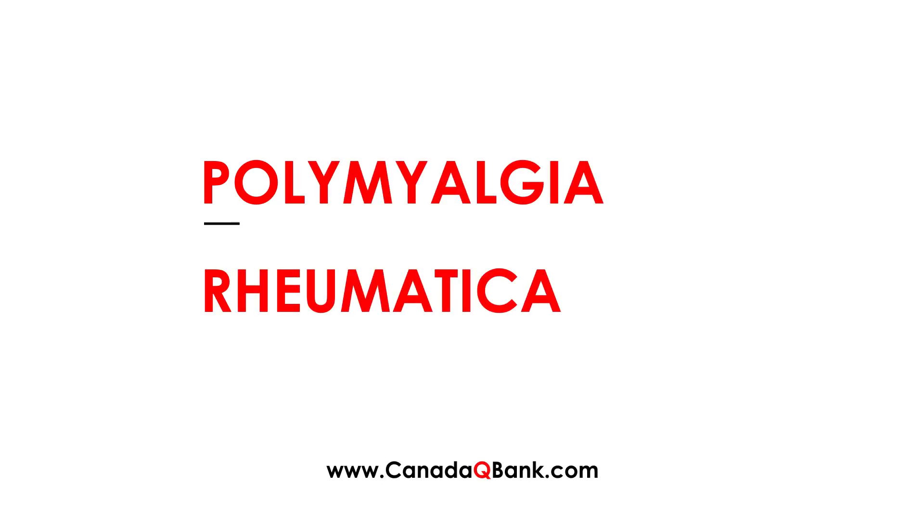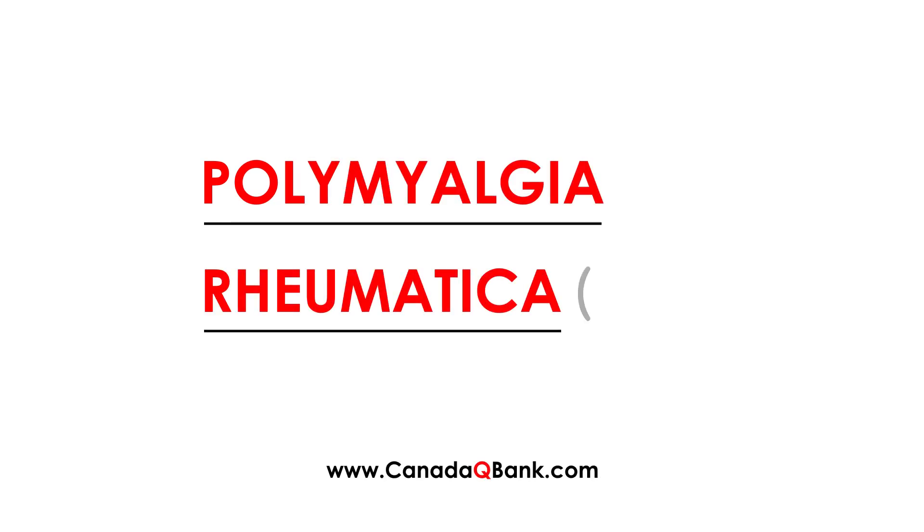Polymyalgia rheumatica, abbreviated PMR, is an important chronic inflammatory condition that affects elderly patients.